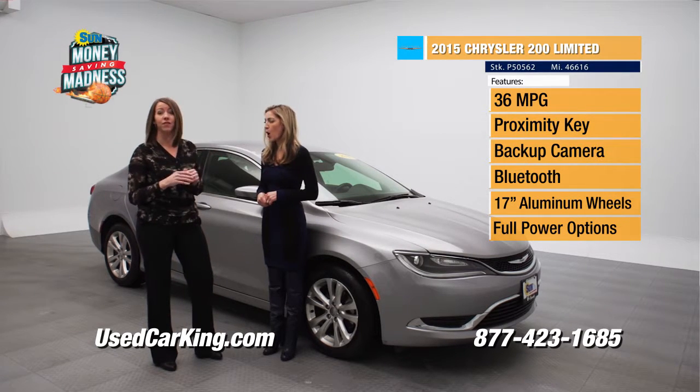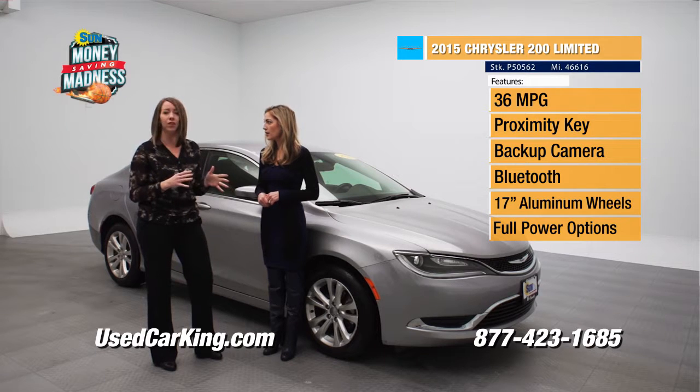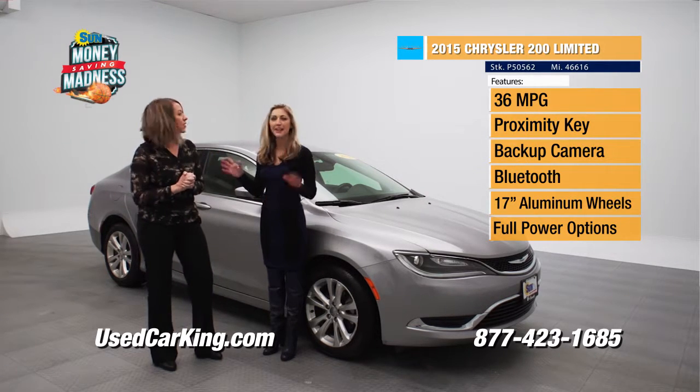We have heated seats, we have touchscreen, backup camera, alloy wheels, and the list goes on and on with these cars. What's your favorite feature inside? Heated seats, especially in central New York.